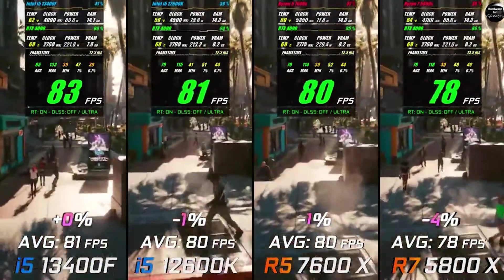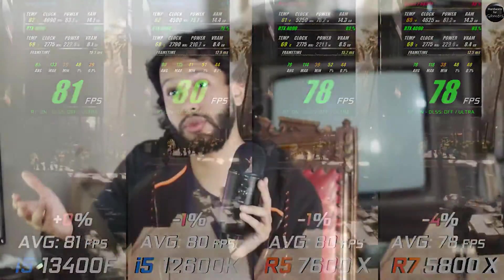The reason to get the 12600K is that it usually goes on sale for around $150. If you need extra physical cores and don't want to move to AM5, or you're already on a 12th-gen platform, the 13400F might make even more sense. The 12600K only needs about a $20 cooler to pair with it, and if you're not going above an RTX 3080, it's a solid pick.